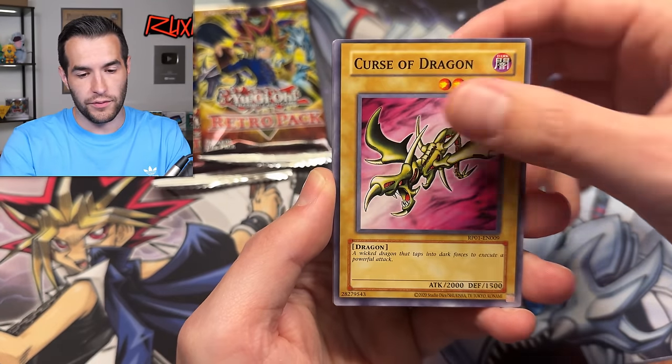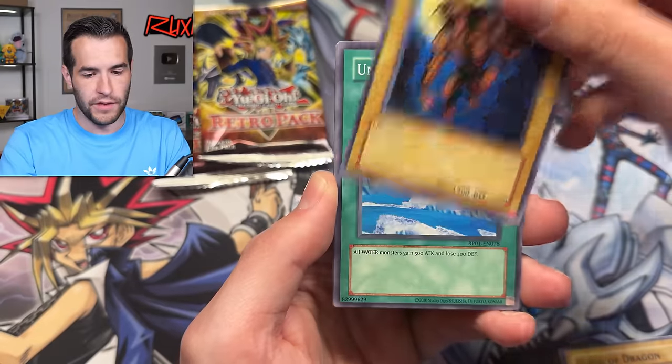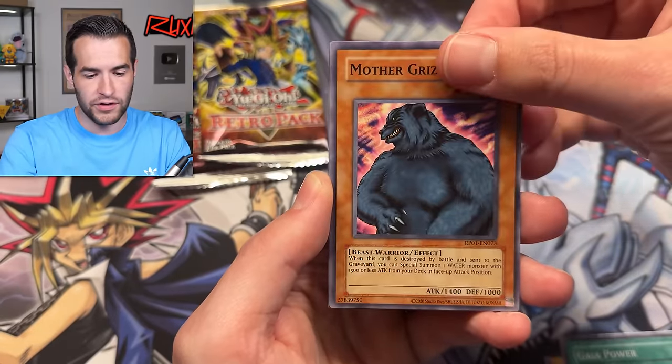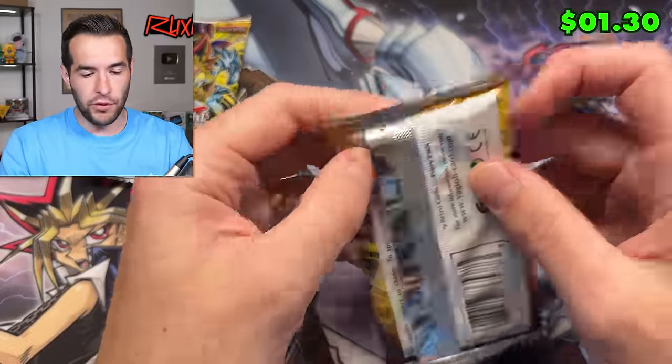Cannon Soldier, Curse of Dragon, Gazelle, Umiruka, Mystical Space Typhoon, Guy Power, Mother Grizzly, and Catapult Turtle — still no Blue Eyes, by the way, just throwing that out there. If you guys want me to keep opening until we get the Blue Eyes, let me know.